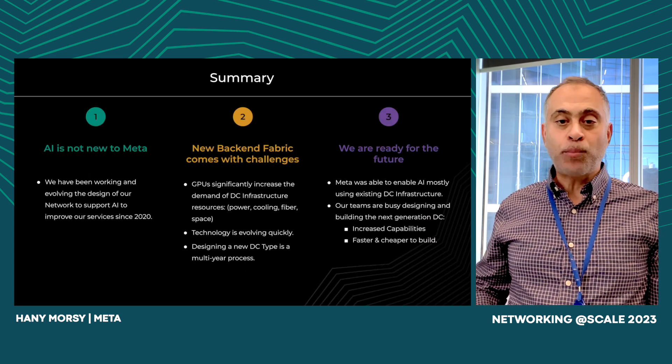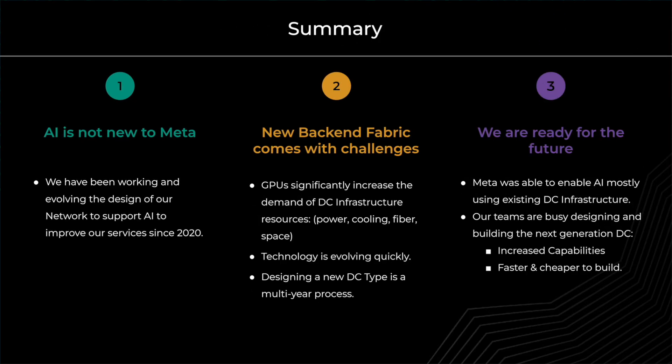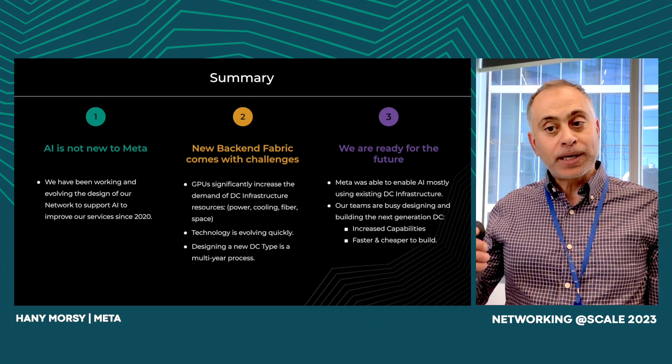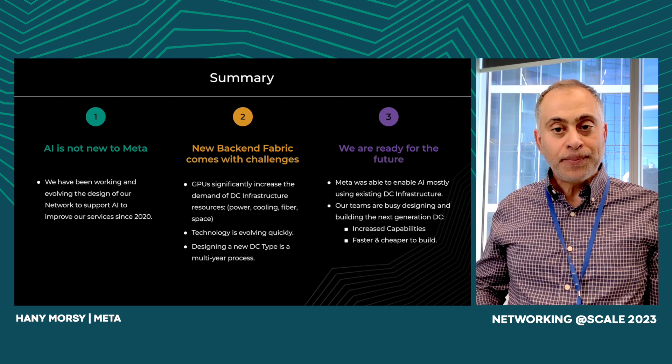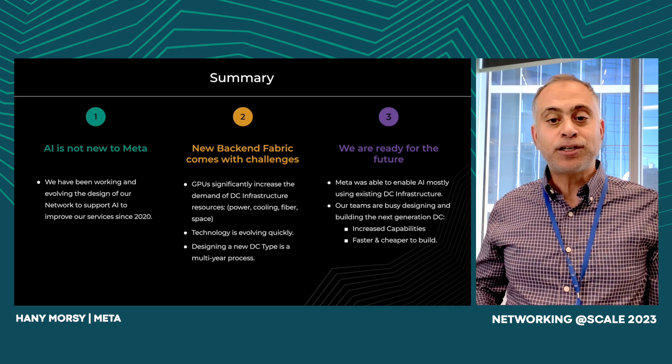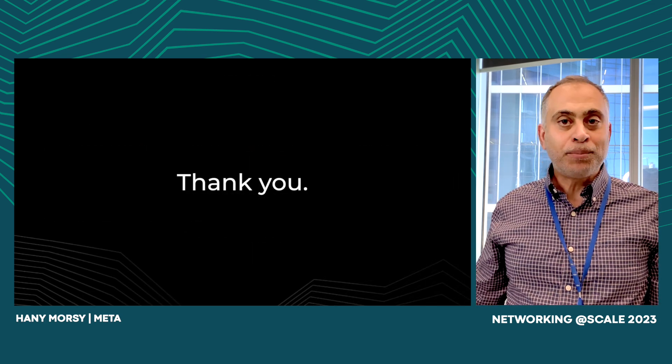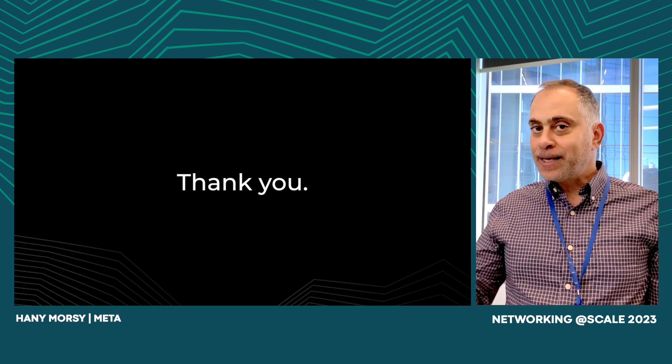To sum it up in three data points: AI is not new at Meta, and its network has gone through tremendous evolution in the past few years. The new backend fabrics come with challenges that we constantly need to meet to accommodate physical resources and newer compute generations. As we are building today's infrastructure, we are keeping an eye on the future, and we are in the process of designing new data center generations that will be more agile and efficient. This concludes our presentation — thank you so much for listening.